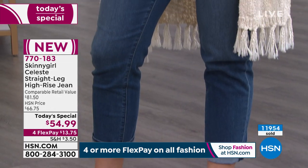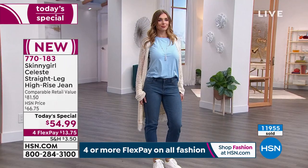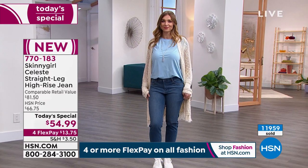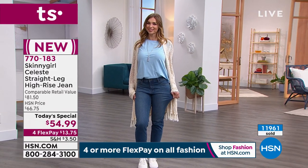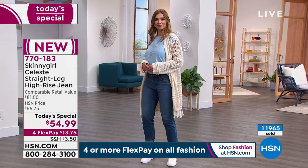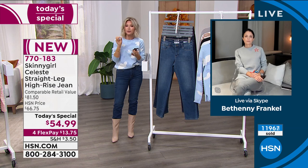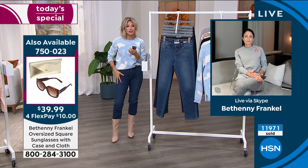So many of us got sucked into: I need the boyfriend, I need the girlfriend, I need distressed, I need raw hem. But wait — I just need a good classic denim jean that I can wear back with any type of top, any type of boot, that's premium quality luxury denim. That means I can wear this denim this decade, next decade — it's always going to look flawless because of the fit and the quality of the denim.